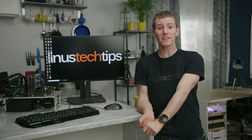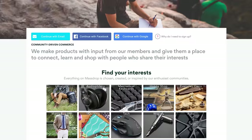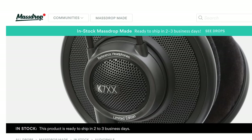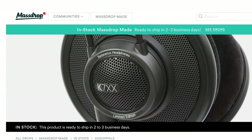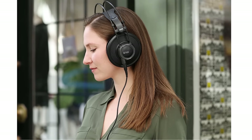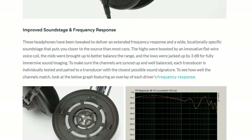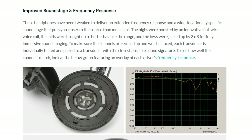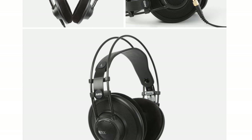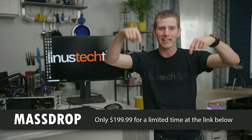Today's other sponsor is Massdrop — the concept is simple: the more people who commit to purchasing a certain product, the lower the price goes. Today we're talking about the AKG K7XX configured by Massdrop. These are open-backed headphones with large cushy ear cups tweaked to deliver a wide, locationally specific soundstage. They feature a genuine leather headband, memory foam ear pads with velour covering, a two-year warranty serviced by AKG, and they ship in two to three days. Check them out at the link below.